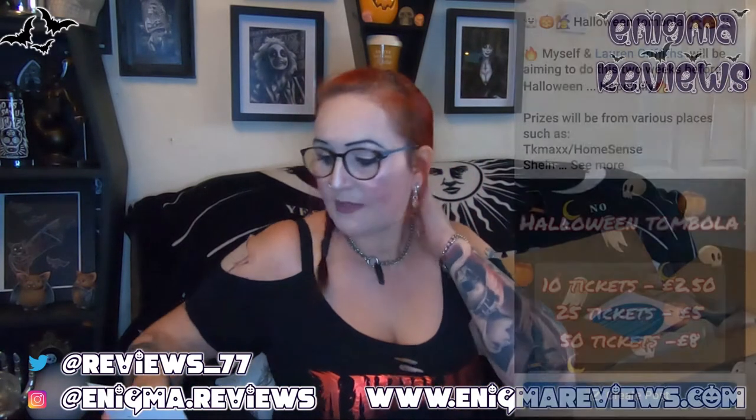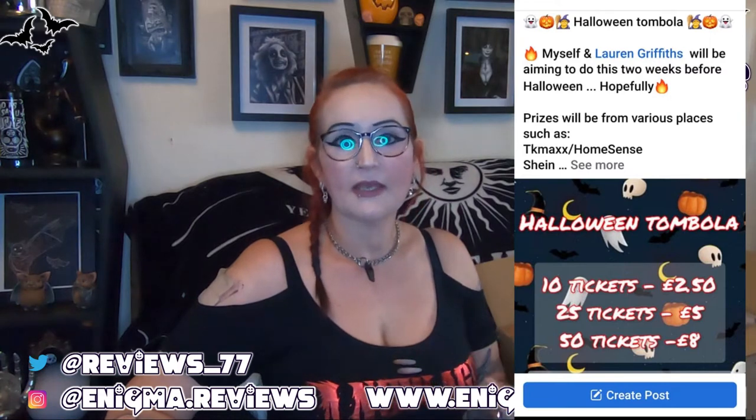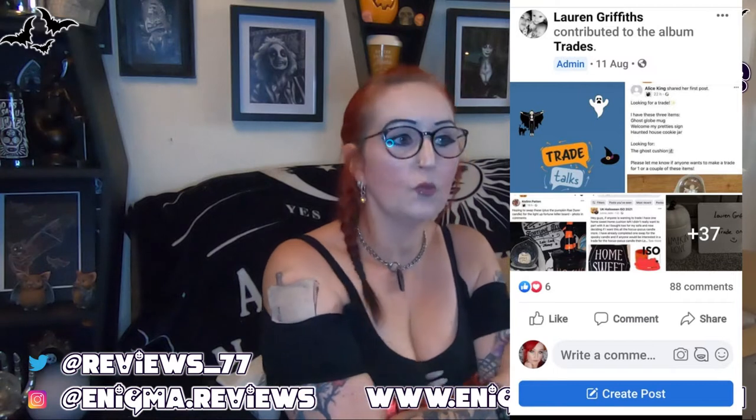The lovely Lauren Griffith does a lot of running about for this group. People do ISOs — you put your list of items you want to get hold of that you can't find. I've actually done that myself and managed to grab two of my ISO things. I'll link it in the description box. We've still got plenty of time before Halloween and a lot of people are still preparing, though I'm not sure if I'll buy any more decorations.